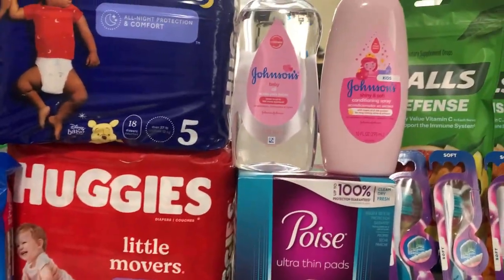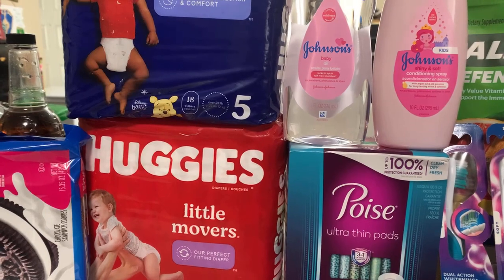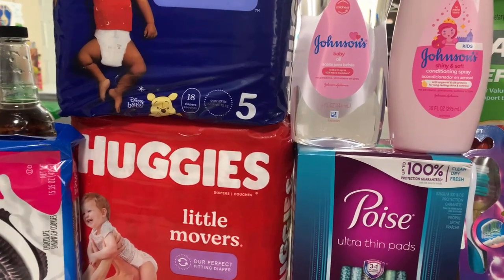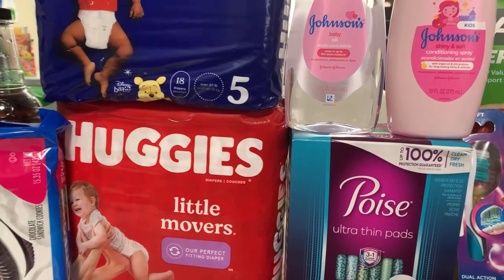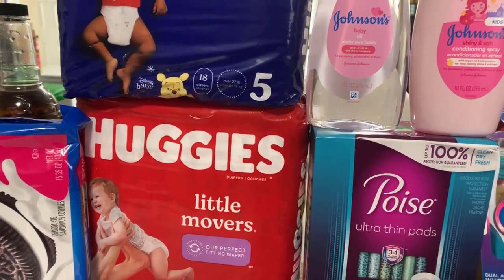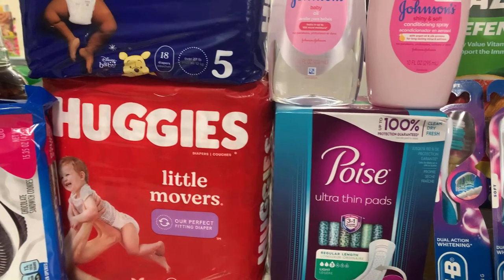Then we grabbed the Huggies — one Overnight and one Little Movers, priced at thirteen ninety-nine, buy one get one fifty percent off, buy two get back a five-dollar Extra Buck. Both of these total about twenty-two dollars. We used a three-dollar digital for the Huggies and a three-dollar Coupons.com coupon for the other one, so you pay nineteen dollars out of pocket. You get back the five-dollar Extra Buck bringing it to fourteen dollars, then two thousand Fetch points bringing it to twelve dollars, and then the other three from Coupons.com bringing it down to nine dollars — about four fifty each.